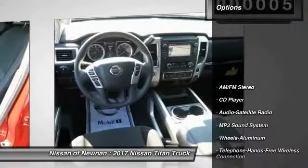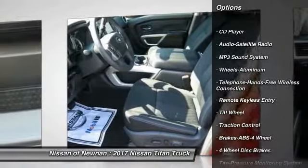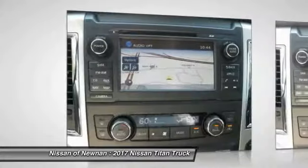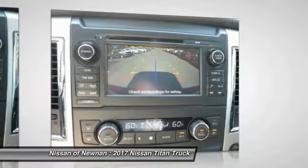Here are some of this vehicle's great options: traction control, anti-lock braking system, air conditioning, Bluetooth wireless data link for hands-free phone, power steering, cruise control, aluminum wheels, AM/FM stereo radio, rear defrost, CD player.